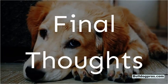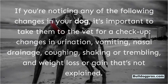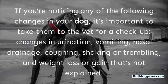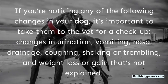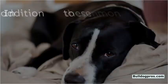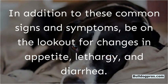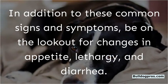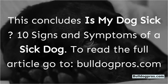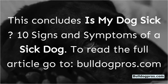Final thoughts. If you're noticing any of the following changes in your dog, it's important to take them to the vet for a checkup: changes in urination, vomiting, nasal drainage, coughing, shaking or trembling, and unexplained weight loss or gain. In addition to these common signs and symptoms, be on the lookout for changes in appetite, lethargy, and diarrhea. This concludes 'Is My Dog Sick? 10 Signs and Symptoms of a Sick Dog.' To read the full article, go to BulldogPros.com.